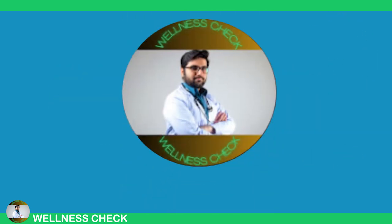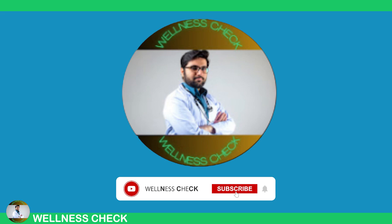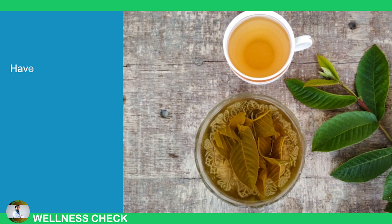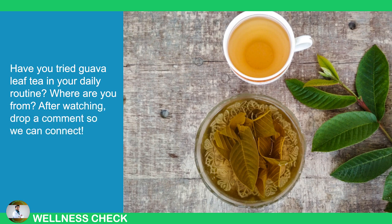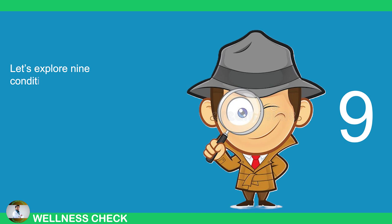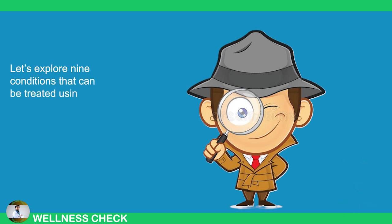Before you go, give this video a thumbs up and subscribe to the channel. Have you tried guava leaf tea in your daily routine? Where are you from? After watching, drop a comment so we can connect. Let's explore 9 conditions that can be treated using guava leaf tea based on its health benefits.